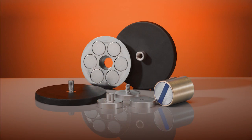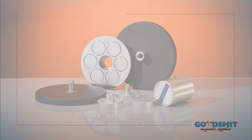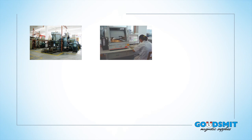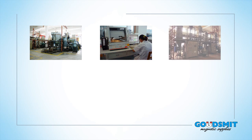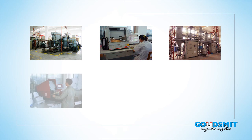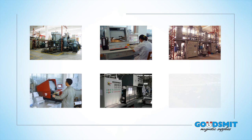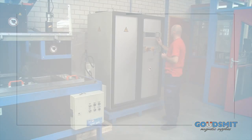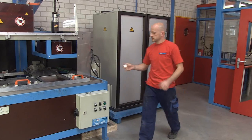Our experts can tell you more about this. The production of our magnets takes place largely in China. The factory of Goudschmidt Magnetic Supplies has a far-reaching collaboration with a number of manufacturers selected by Goudschmidt. These are manufacturers with an excellent record of service that are regularly audited by our customers and the specialists of Goudschmidt.